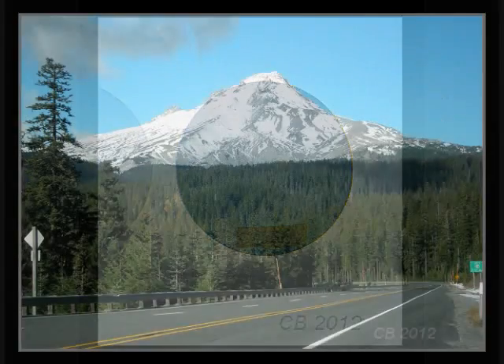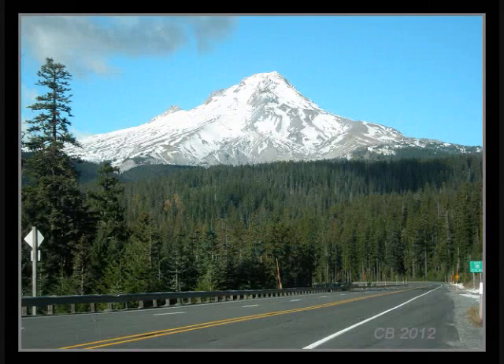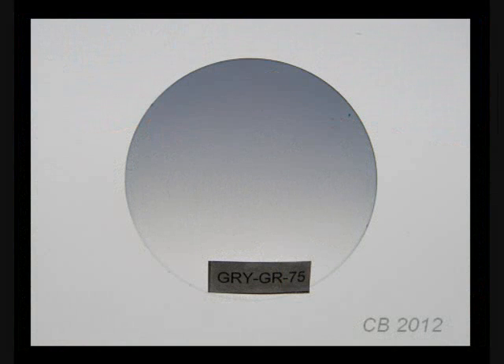There are special situations of particularly bright environments like skiing and mountain climbing where a darker lens is useful. Adding a mirror coat to a tinted lens can reduce light transmission to as low as 8%. In this situation, it is also helpful to have side shields or a wrap-around frame design. Lenses can be partly dyed to create a gradient of darkening.